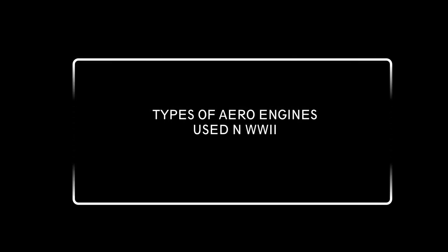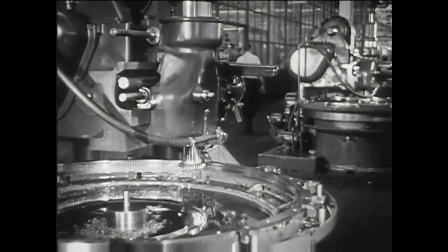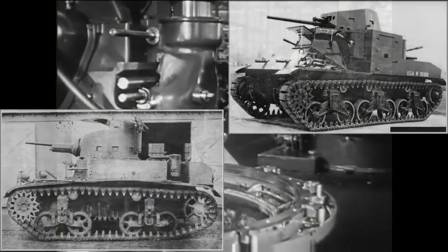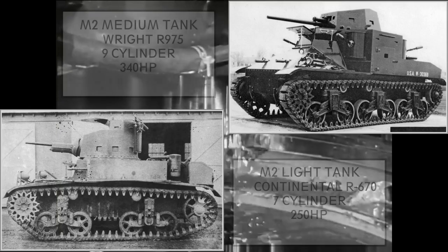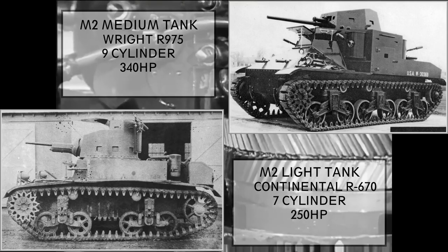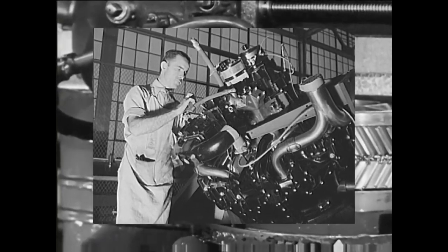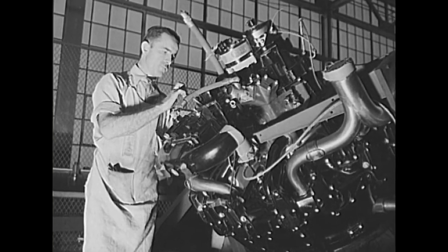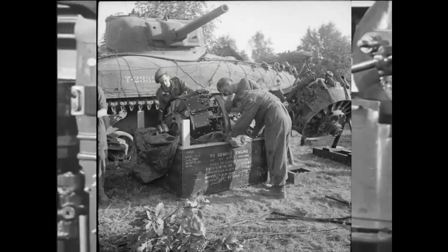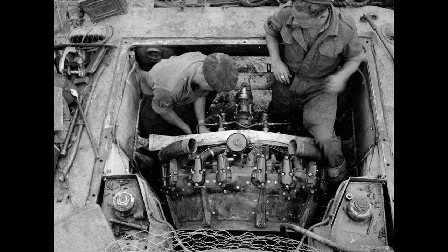Now let's look at what aero engines were used in WWII. In the US, most aircraft at that time used air-cooled radial engines, so they started using those. When the war broke out, they were already being used in the M2 light and medium tanks — the former using a 7-cylinder, 250hp Continental engine, while the latter used a 9-cylinder, 340hp Wright engine. Later, the same engine at higher output powered the M3 Lee and M4 Sherman tanks. Not all Shermans used aero engines though — only the original M4 and M4A1 versions — mainly due to a shortage of radial engines, as production simply couldn't cope with demand.